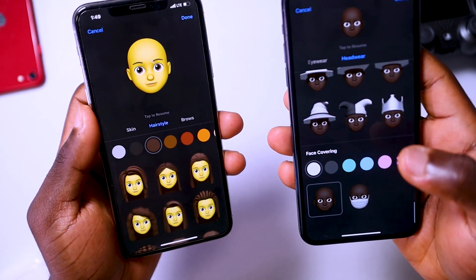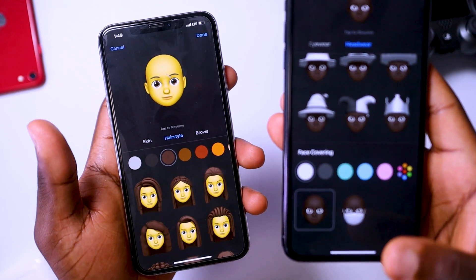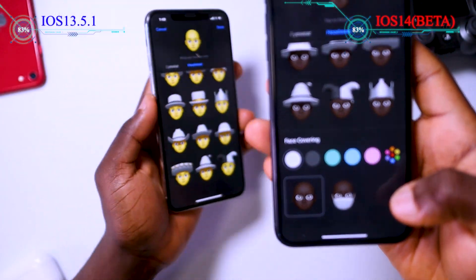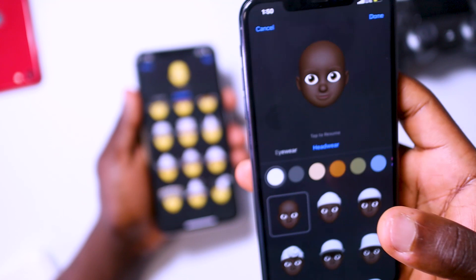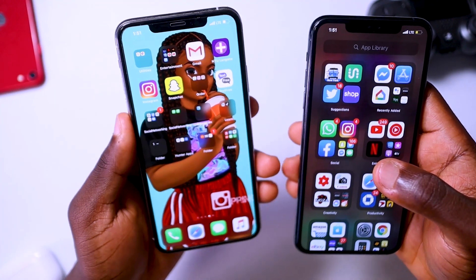You get more options to customize your memojis and memoji stickers — including ones with face coverings. You don't get the face covering option on iOS 13, but on iOS 14 you can add a face covering to your memojis. A few new memoji stickers have also been added, and that's it for iMessage.